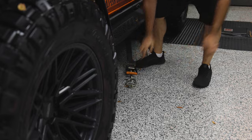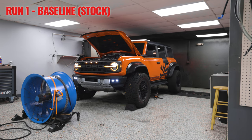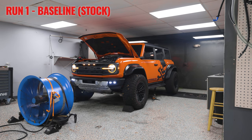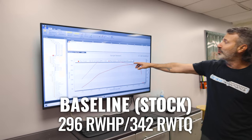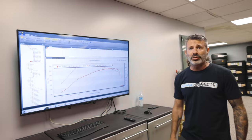We've got our 2022 Bronco Raptor strapped down on the dyno at Palm Beach Dyno — about to do some baselines. We just got the baseline down: this is a Dynojet, and we made 296 wheel horsepower and 342 foot-pounds of torque with an SAE smoothing factor of five. This Bronco Raptor is 100% stock, so those are our baselines. Now we're going to flash it with the Whipple calibration to see what it does.